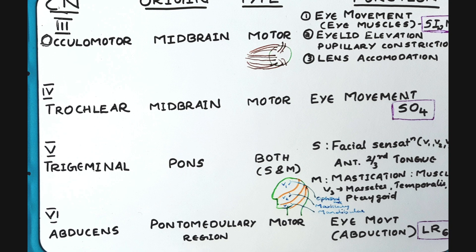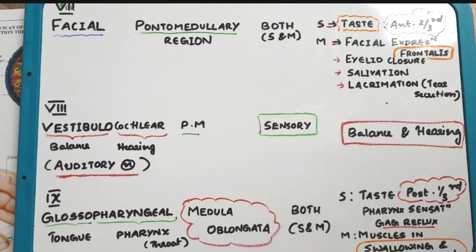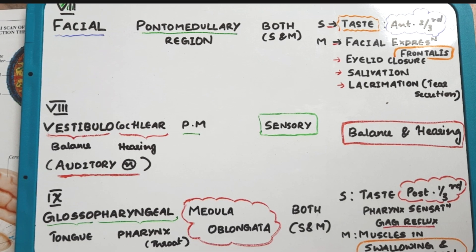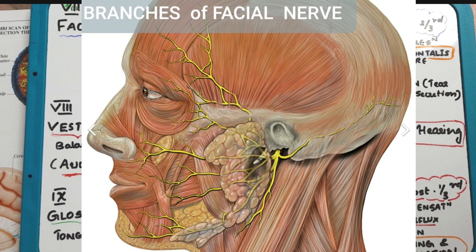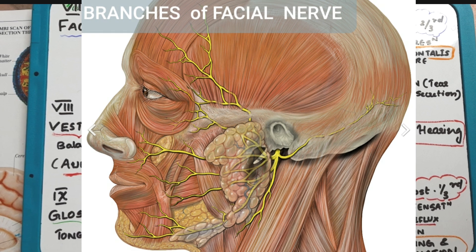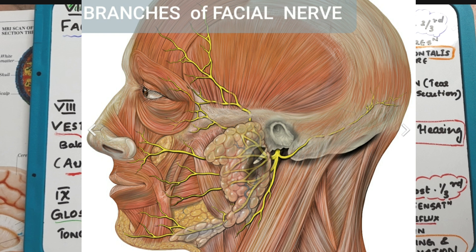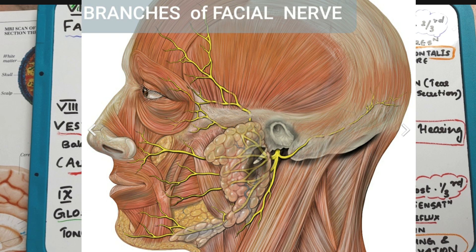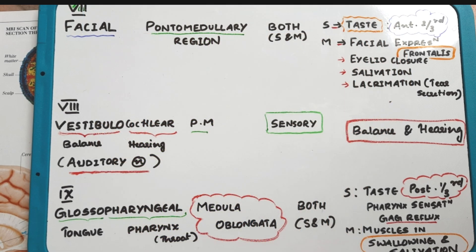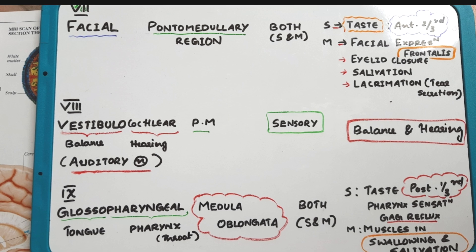The seventh cranial nerve is the facial nerve, which originates from the pontomedullary region. It is both sensory and motor. The sensory function provides taste sensation to the anterior two-thirds of the tongue. The motor function controls facial expression, eyelid closure, salivation, and lacrimation — that is, tear secretion.